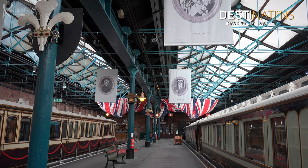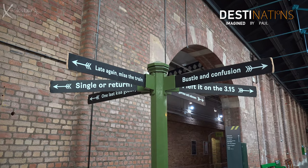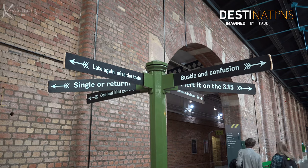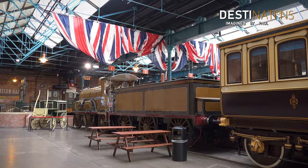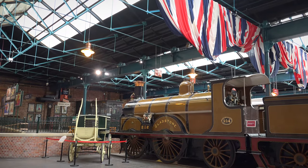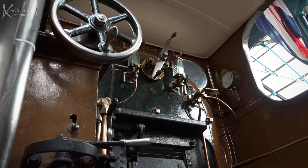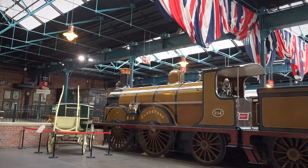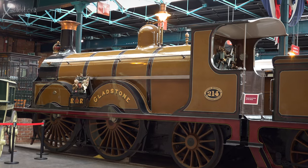The National Museum at York City has one facet that is extraordinary — the actual locomotives are here. Meet Gladstone, built in 1882, withdrawn in December 1926 after running over 1.3 million miles. And here it is carrying the Royal Train headboard and decorations.